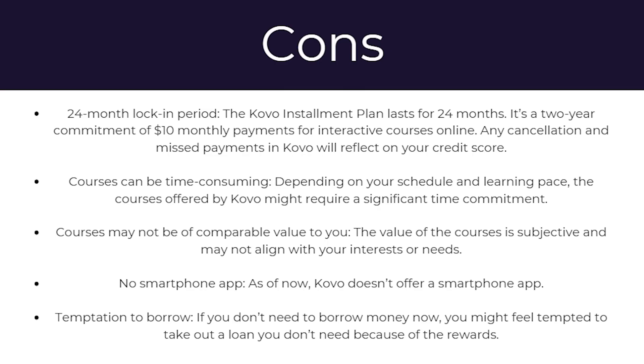Any cancellation and missed payments with Covo will reflect on your credit score. The courses can also be time consuming — depending on your schedule and learning pace, the courses offered by Covo might require a significant time commitment. Also, the courses may not be of comparable value to you, as their value is subjective and may not align with your interests or needs. There's also no smartphone app as of now. And finally, there's a temptation to borrow — if you don't need to borrow money now, you might feel tempted to take out a loan you don't need because of the rewards.